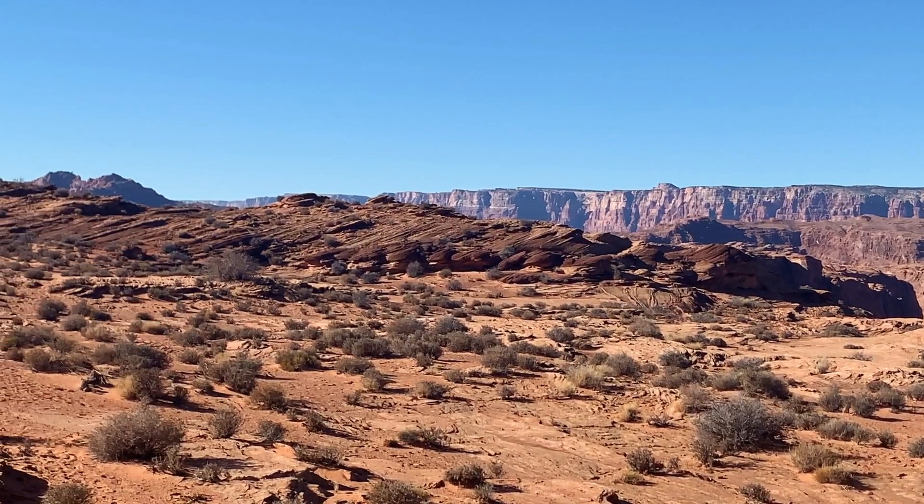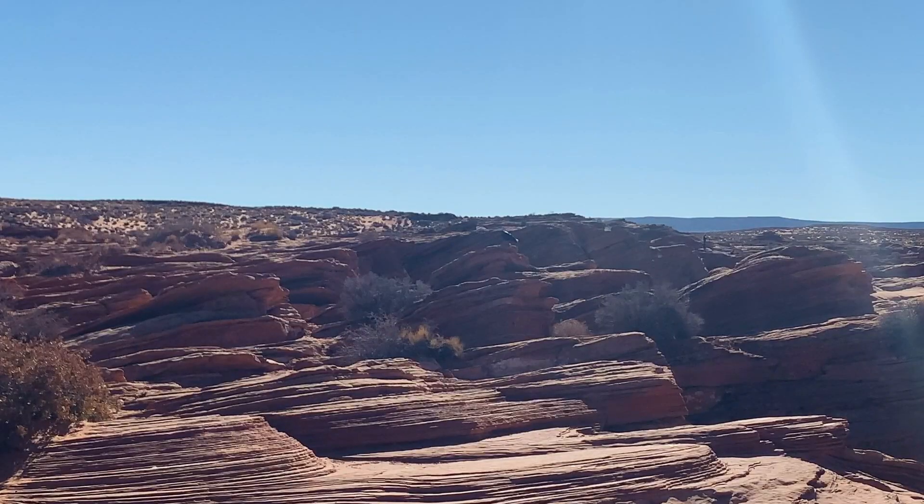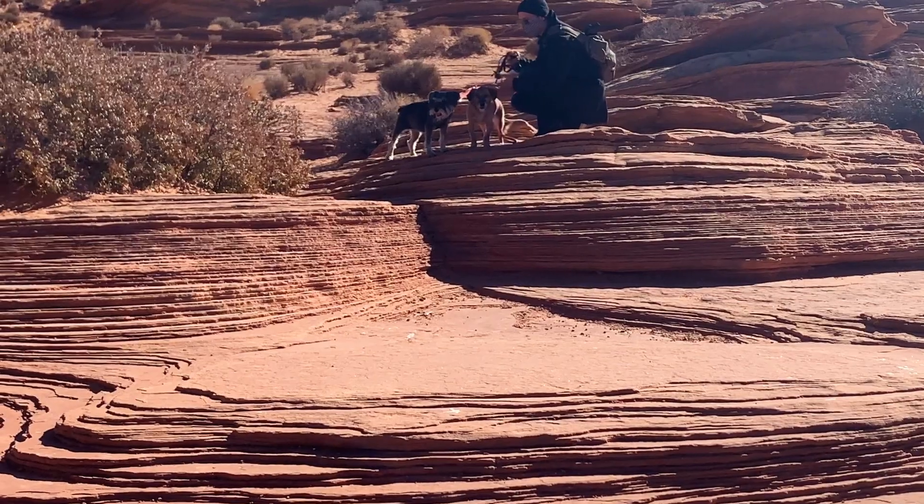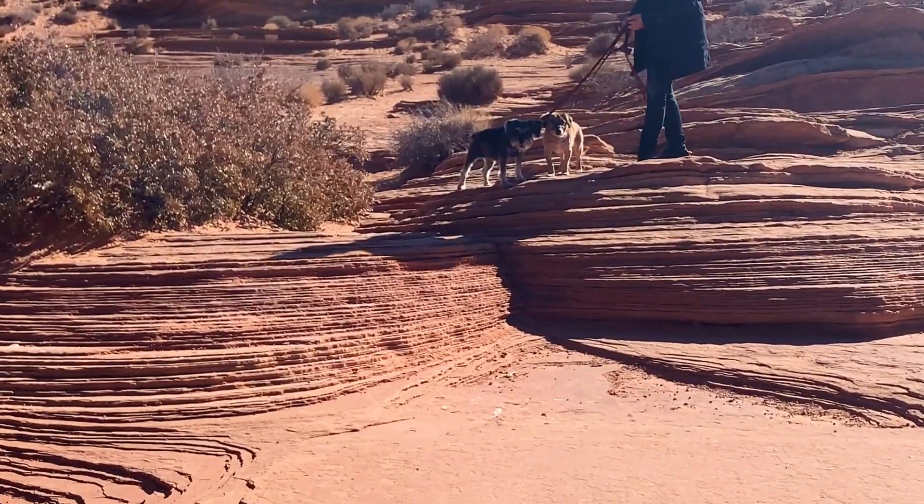I don't know if it's coming out on video, but these rock formations are really cool. They kind of remind me of the pancake rocks that were on a Danger and Stacey video when they were touring New Zealand this summer.